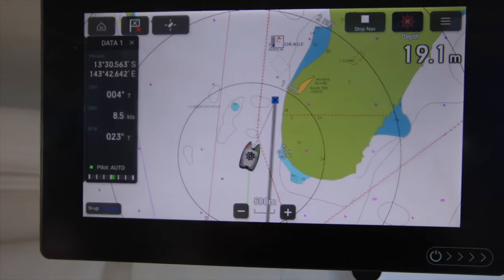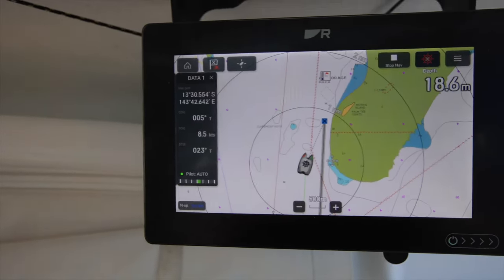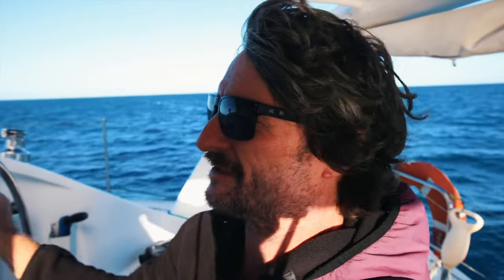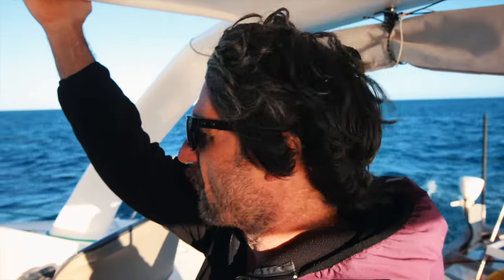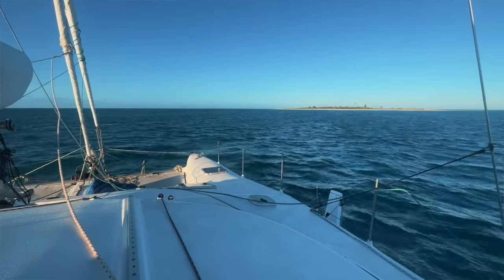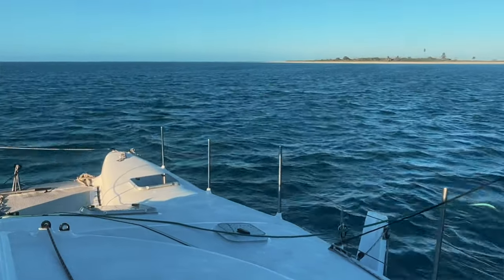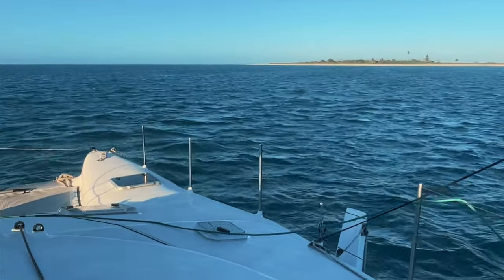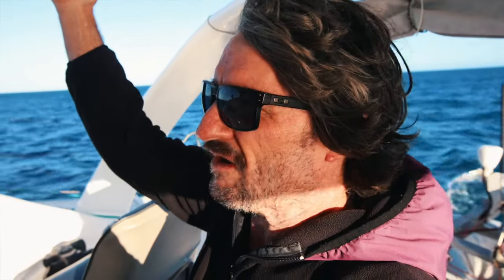We're soon arriving at our destination, Morris Island. We've had an amazing last three hours — really perfect sailing conditions, just dead flat water, about 16 to 18 knots at 50 to 60 degrees. Just carving along, the boat's going so well. We'll pull down the sails in a minute and pull in behind this tiny little one-tree hill — just a tiny little sand cay with one coconut tree. I'll fly the drone at sunset and get some shots, but it's just a calm little anchorage for the night.